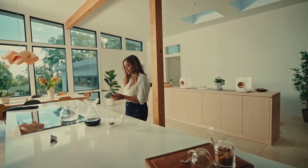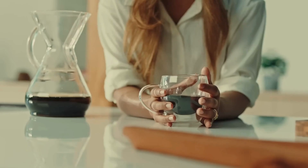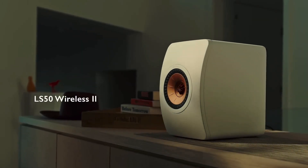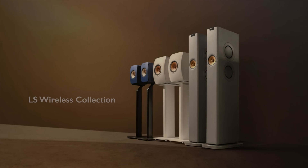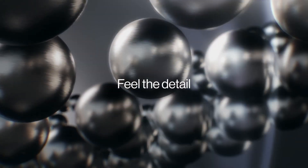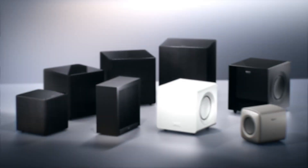If you're serious about audio quality, you've probably heard of KEF. But what exactly makes these speakers so special? Why do they carry a premium price tag, and are they truly worth it? In this video, we'll explore the 5 key factors that set KEF speakers apart and justify their cost. Let's get started!